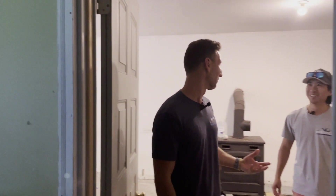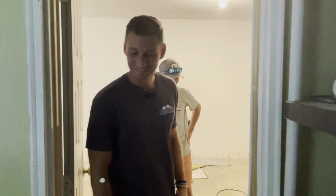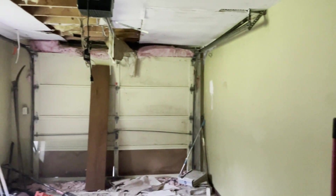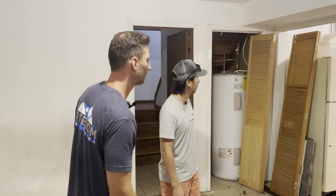It looks bad after coming from that other property, but this one's in pretty good shape. If that's the worst we can experience, we'll take it. Down here would just be laundry — maybe keep an extra fridge down here — but that's about it. Let's go upstairs.